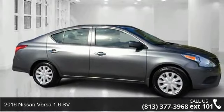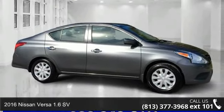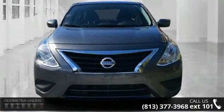Arrive in style with this 2016 Nissan Versa. If you are looking for a first-rate auto, this one could be yours today.